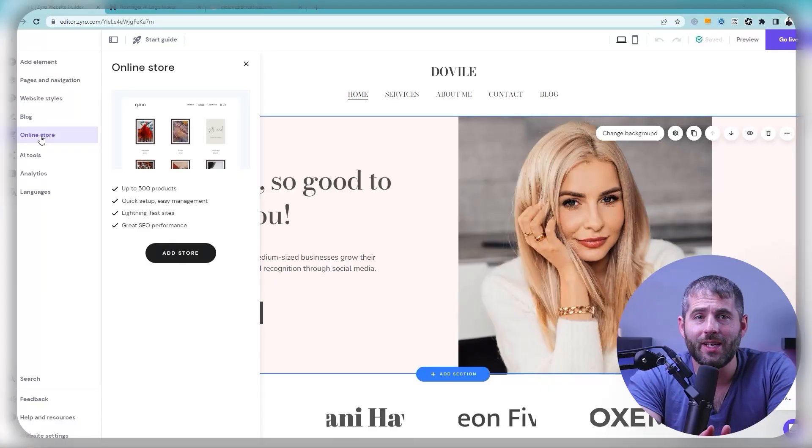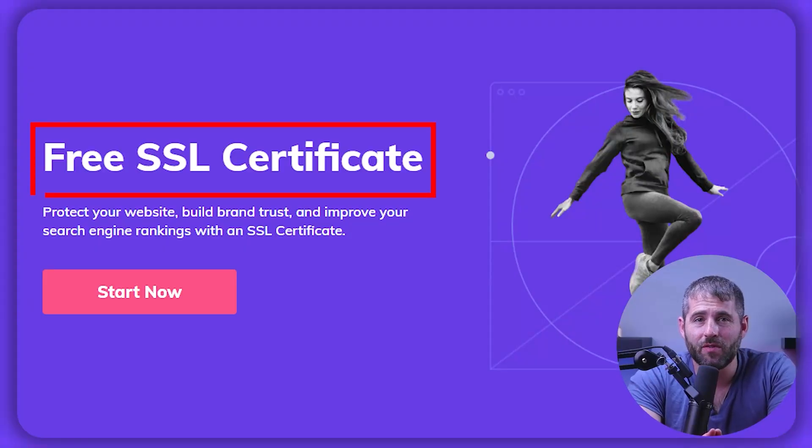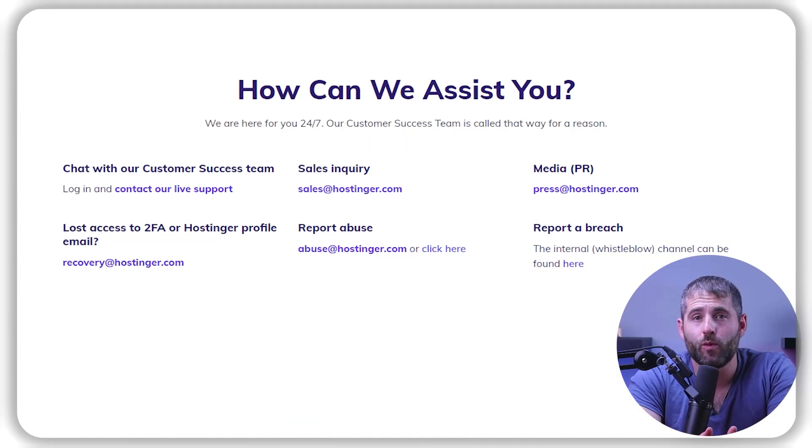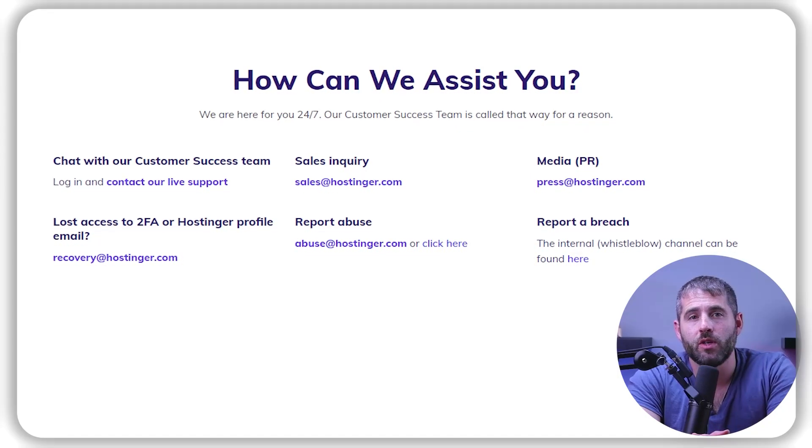On top of that, Hostinger also offers a range of features to help you get the most out of your hosting plan. Their shared hosting plans come with a website builder and easy-to-use control panel, making it easy to set up and manage your websites. They also offer free SSL certificates, daily backups, and 24/7 customer support to help you keep your website secure and running smoothly.